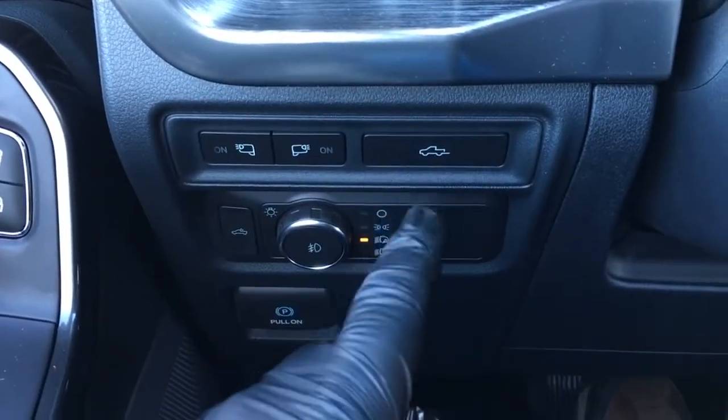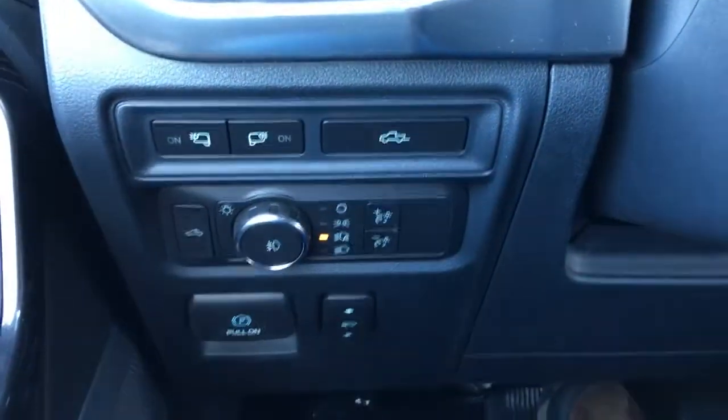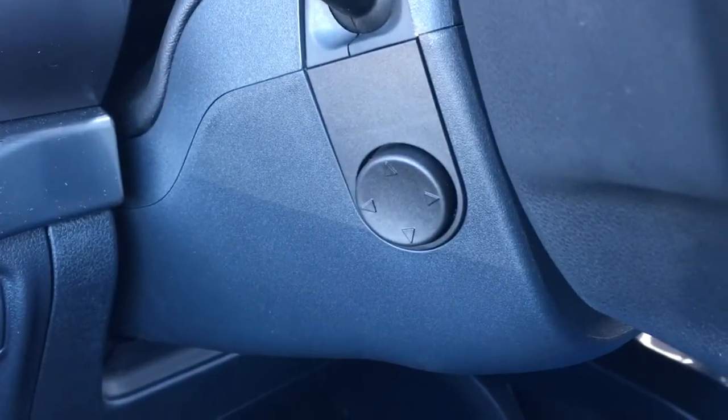LED side mirror spotlights, power open and closed lift gate or tailgate. Headlights, electronic parking brake, power adjustable pedals. It does have power tilt and telescope power steering.